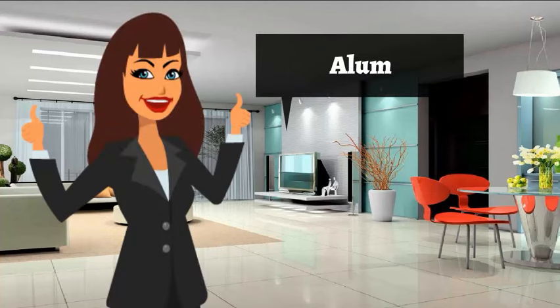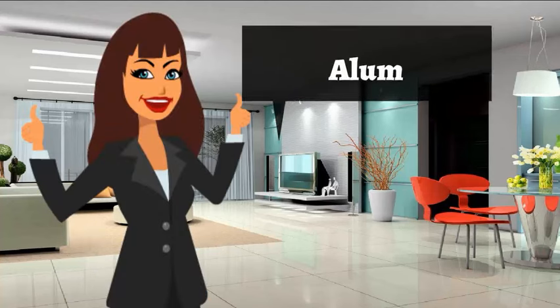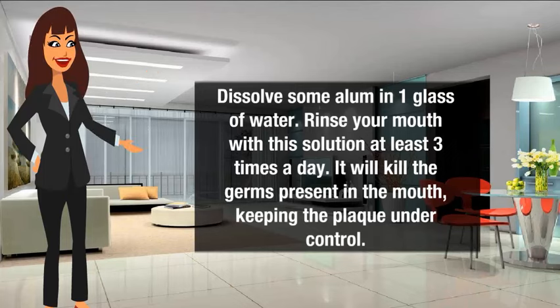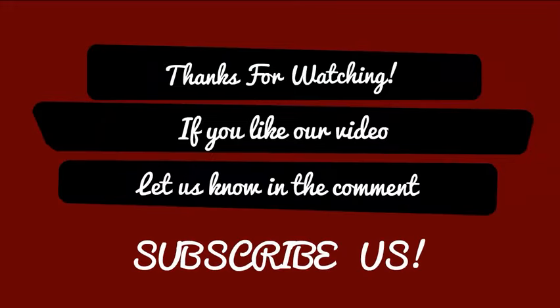Alum: to get rid of gingivitis, dissolve some alum in one glass of water and rinse your mouth with this solution at least three times a day. It will kill the germs present in the mouth, keeping the plaque under control.